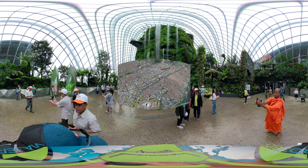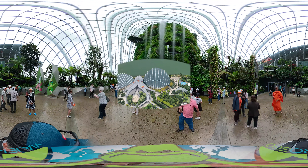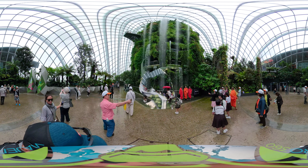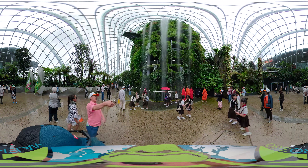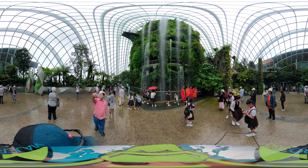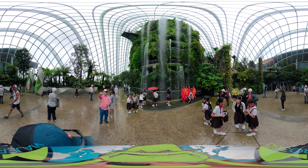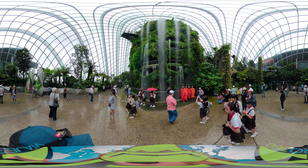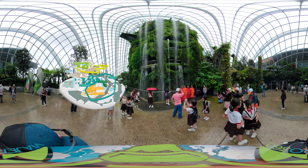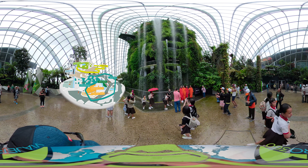Today we are visiting the Cloud Forest in Singapore. Inside you will find a 35 meter, 114 feet tall mountain covered with vegetation and the world's tallest indoor waterfall. The tropical vegetation changes from the top of the mountain to the bottom, mimicking how it would be at different altitudes. After admiring the waterfall for a moment, we will be heading to the top and begin our descent from there on the ramps that wind down.